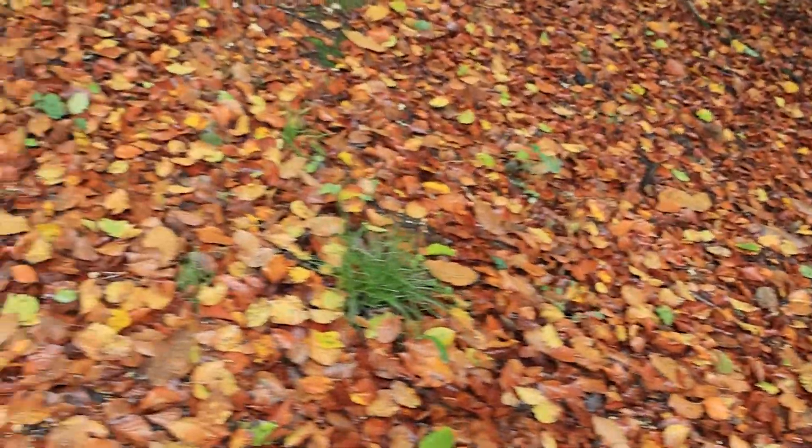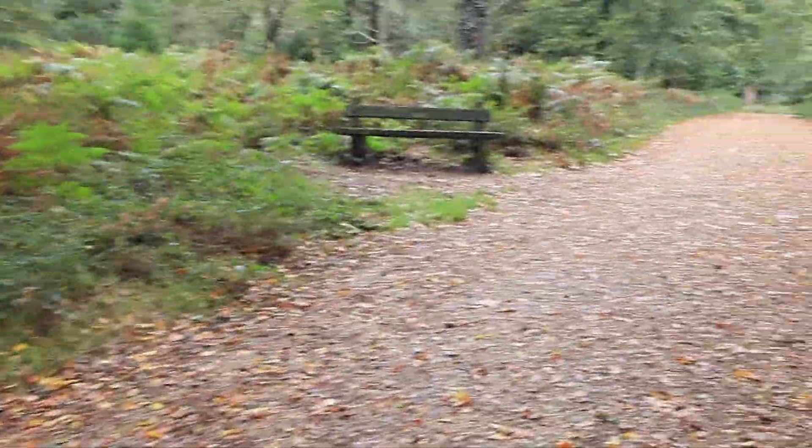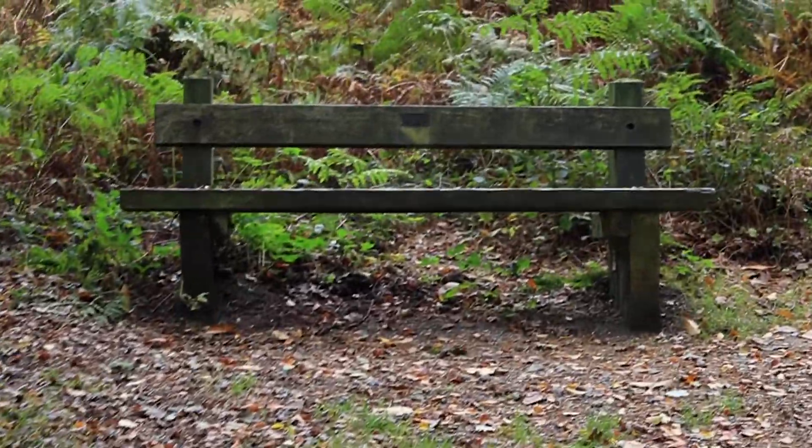Autumn is definitely here — loads of fallen leaves. I think we're looking forward to our lunch, aren't we honey? Oh, I am starving, absolutely starving — I don't often say that but I am starving. I'm looking forward to my lunch as well. Not long — I think there's 10 minutes or so and we should be back at the camper van. We're going to look forward to our sit down.